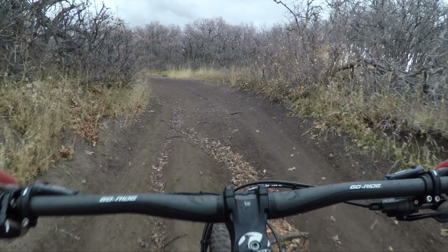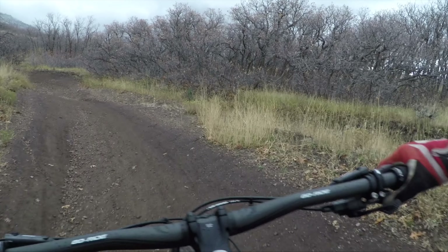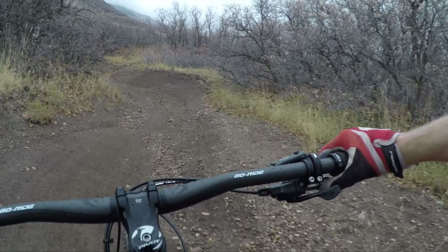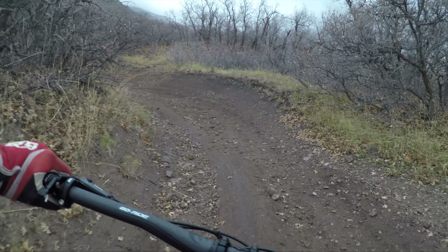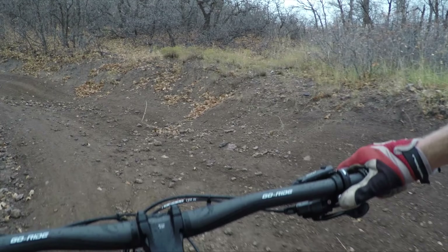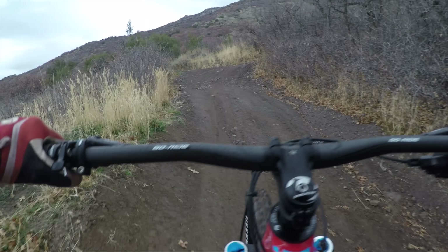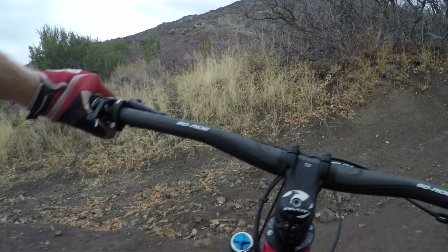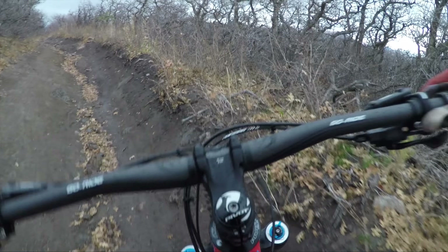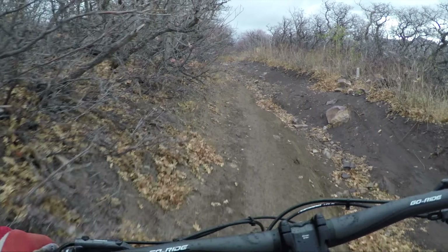If you've ridden the Switchblade in the 29er version, I would say the Firebird probably doesn't climb quite as well as the Switchblade, but it's really close. You get a little bit of wallow — just a little bit. I've got that shock in the firm setting, and there's an open and a firm setting on it. It just climbs really well. I'm on a medium and I'm 5'8". Feels good even though the numbers say the small is probably more my size. Let's get up there and see how this thing goes downhill.